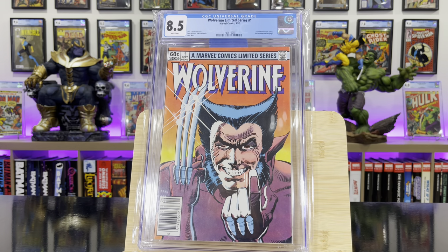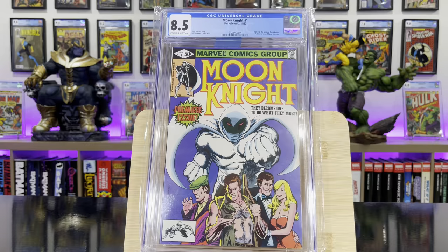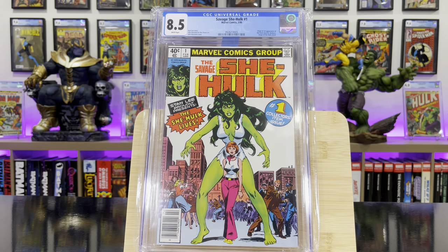Wolverine Limited Series #1 — this is the first solo Wolverine comic. Savage She-Hulk #1 — this is the origin and first appearance of She-Hulk, Jennifer Walters.